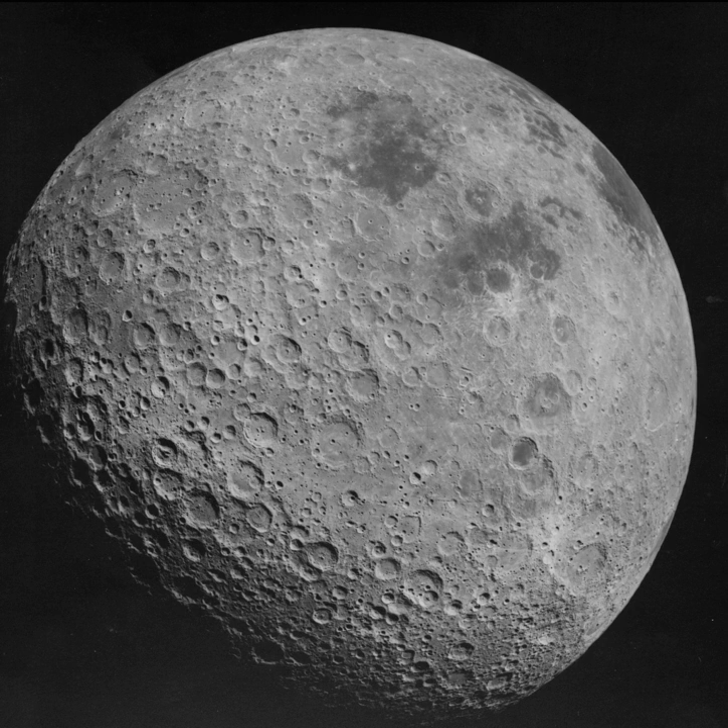Both sides of the Moon experience two weeks of sunlight followed by two weeks of night. The far side is sometimes called the "dark side of the Moon", meaning unseen rather than lacking light. About 18% of the far side is occasionally visible from Earth due to libration.